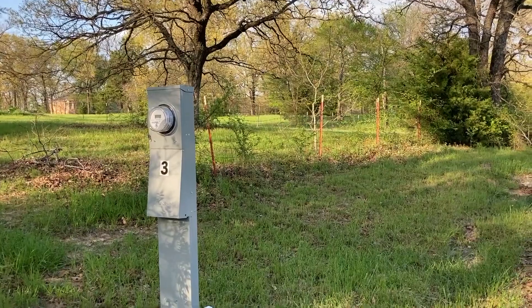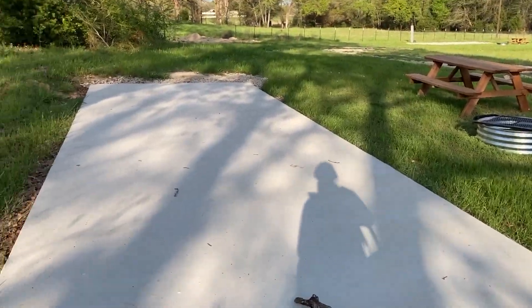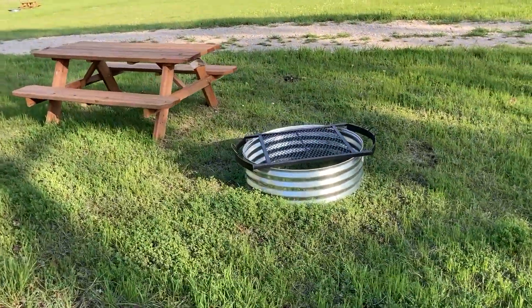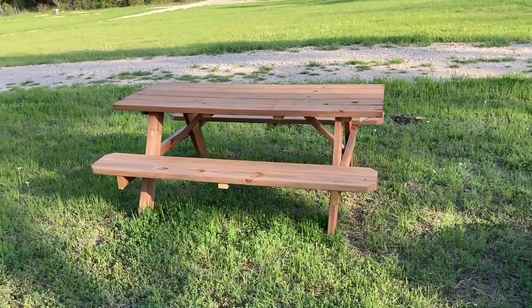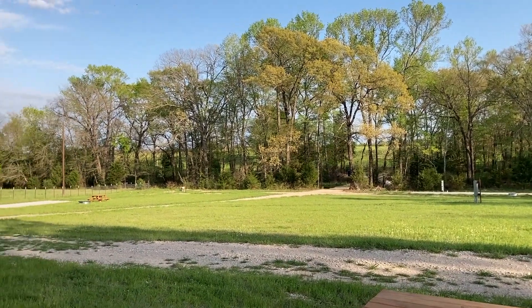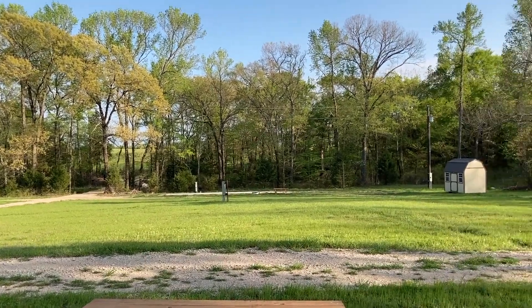Everything is brand new. Here I'm walking on the concrete pad — this is spot number three. Here you have the fire pit and the picnic table. Look at that peacefulness, all the scenery, so green.